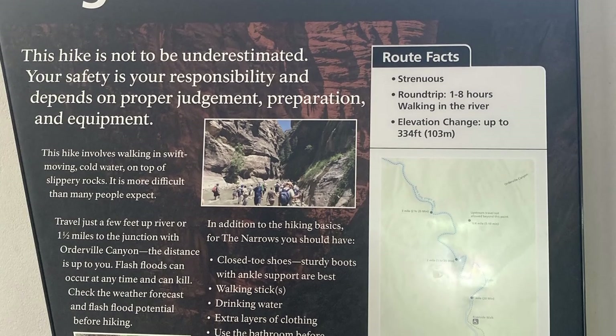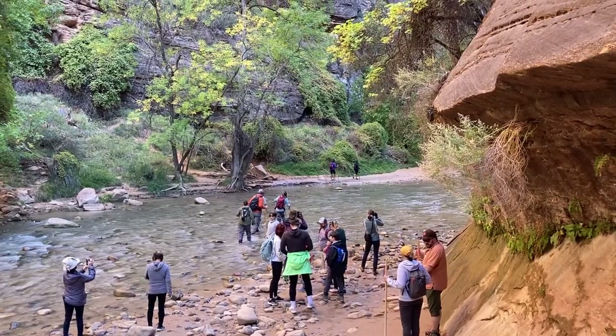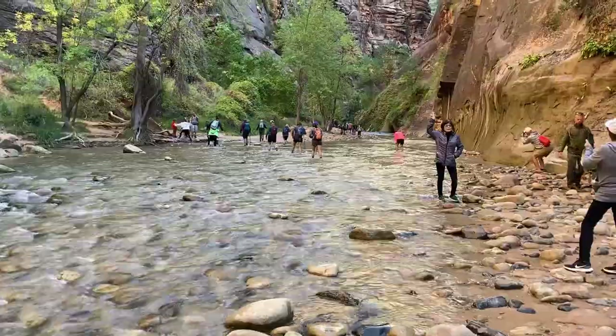The Narrows is the other popular hike in Zion — you essentially walk through water during this hike. It can be up to 15 kilometers long, though you can turn around before that. Chris and I chose not to do it because I have zero desire to walk through cold water, even with the right equipment.